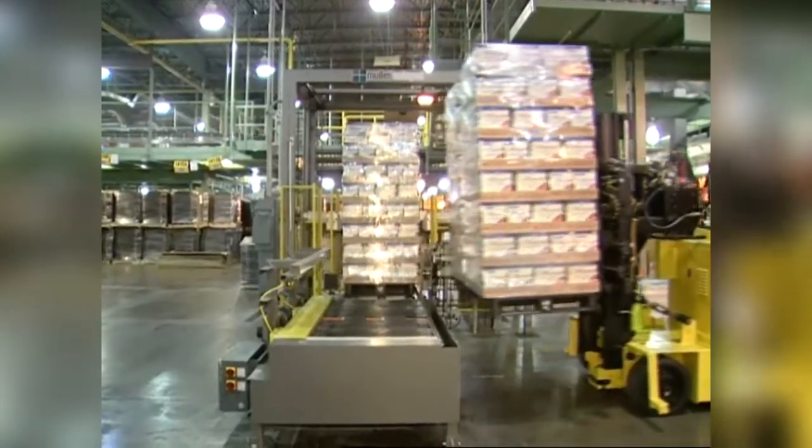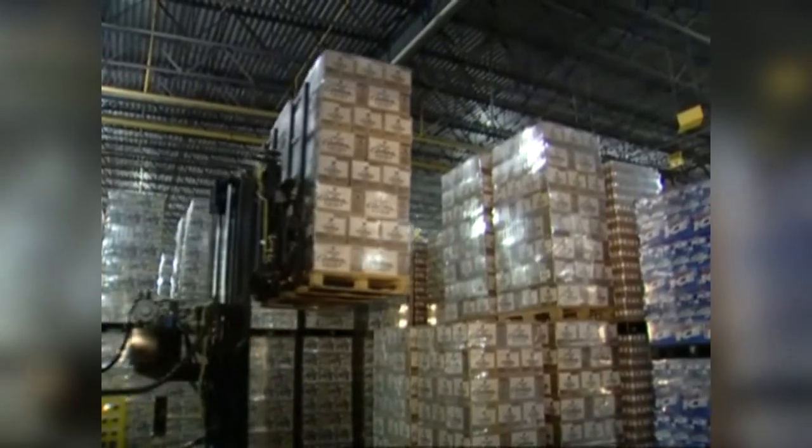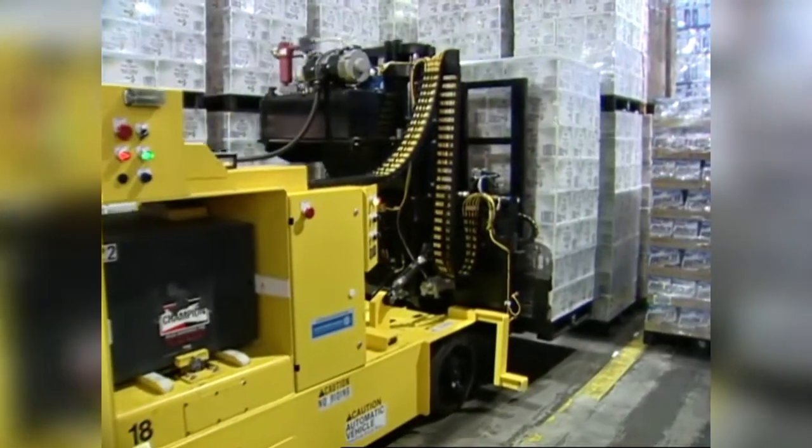We started working with Anheuser-Busch about four years ago. Anheuser-Busch knew of our capabilities and asked if we could develop a vehicle that would be an automatic warehousing vehicle. That means the vehicle could pick up two pallets of beer from a palletizer line, place it into storage, stack two more pallets on top and deep lane store beer like that.